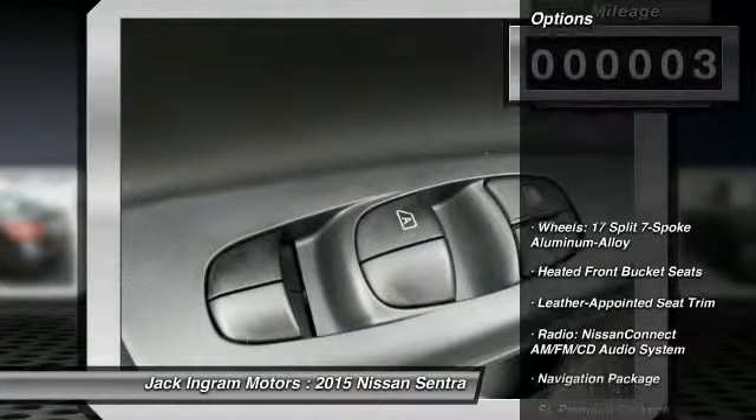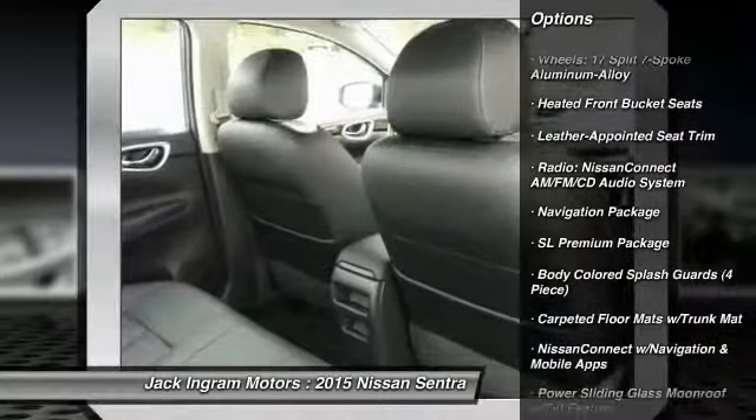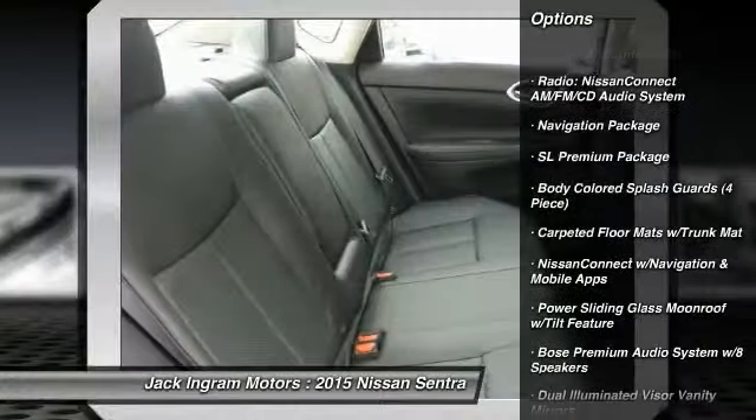Here are some of this vehicle's great options: traction control, dual airbags, navigation package, air conditioning front, power steering.